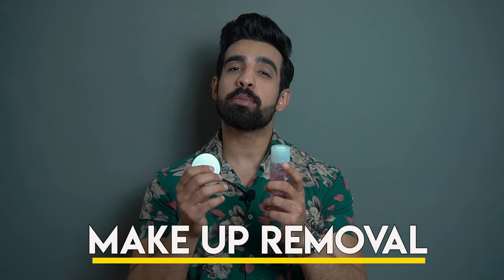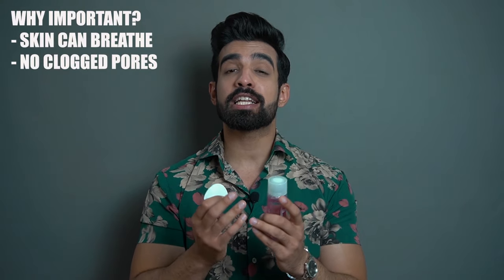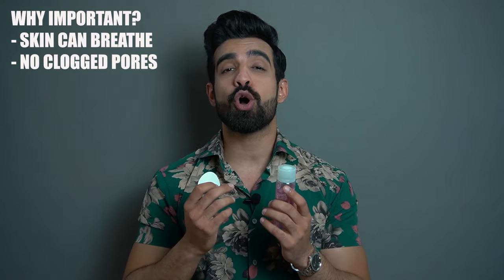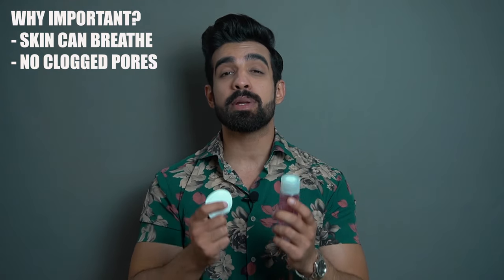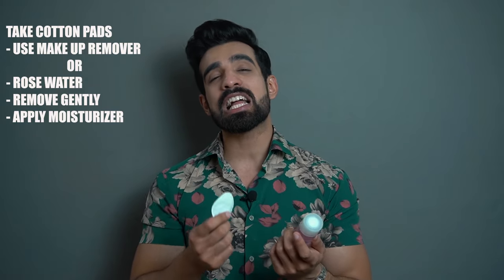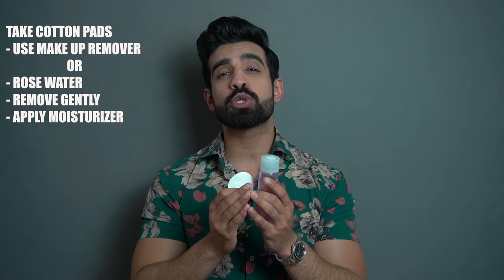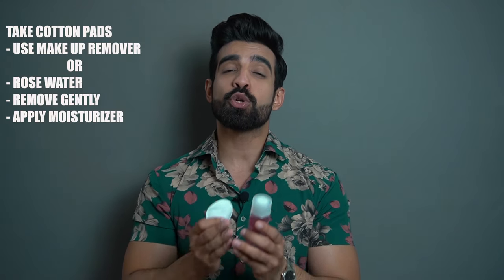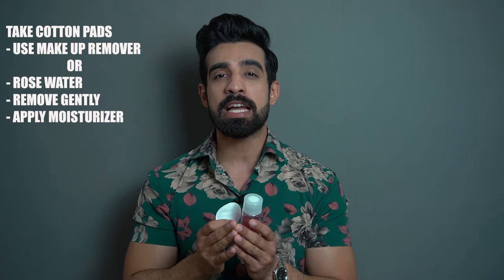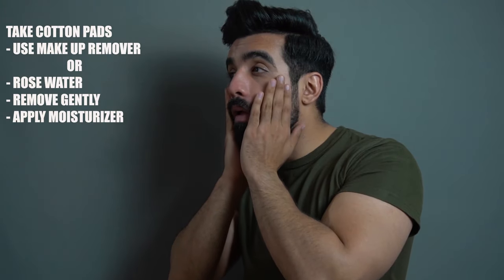Makeup removal is equally important. You have to keep cotton or cotton pads ready. Apply a makeup remover — the link is in the description. If you don't have a makeup remover, you can apply it with the cotton pad like this, and then apply a moisturizer afterward.